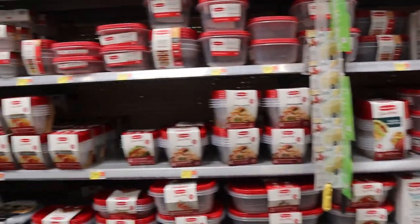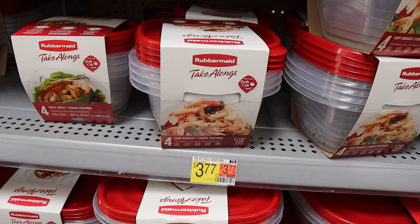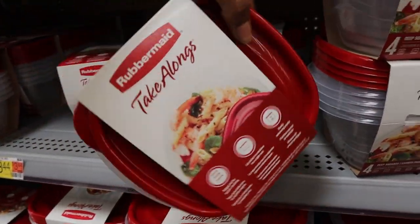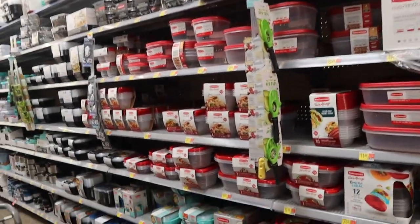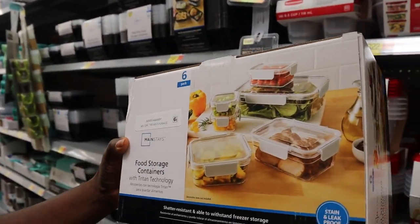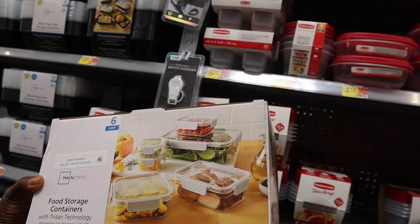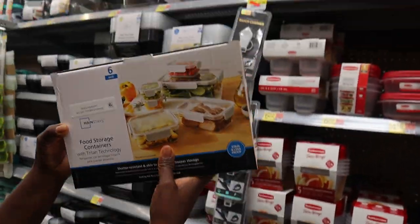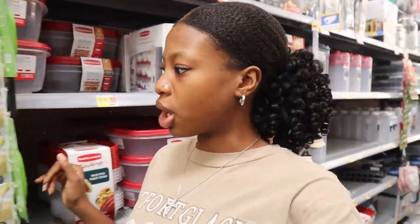Now I'm in the storage container and Tupperware aisle. When I cook I need somewhere to keep the food so I don't have big pans taking up all the space in the fridge. These seem affordable — $3.77 for four different bowls. There's also a Rubbermaid six-pack for $19.98 with different sizes. The biggest one doesn't look huge but if you're mainly cooking for yourself it works. I'm getting this pack — it seems like it has everything I need.